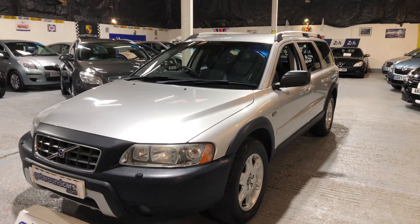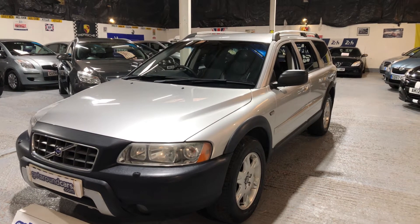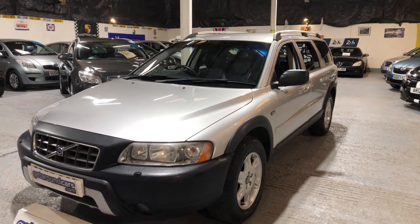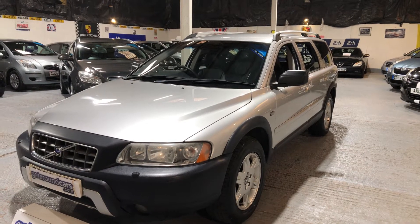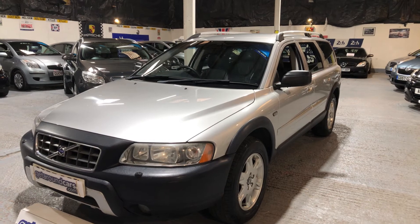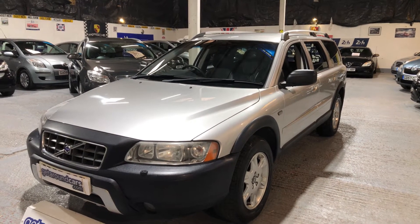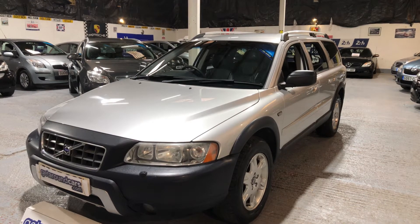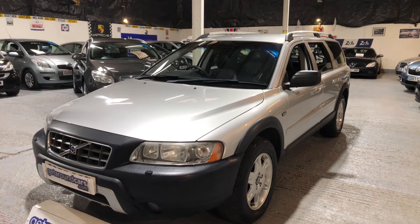It's the D5 automatic 2.4 diesel and it's all wheel drive. It's done a genuine 66,000 miles, it's one owner and it's got 17 main dealer service stamps in the book. You won't come across many like that — this represents excellent value for money. Come and take a look.